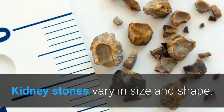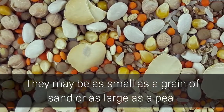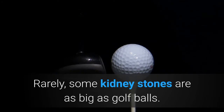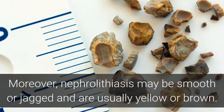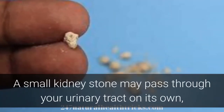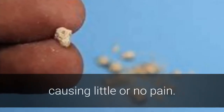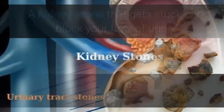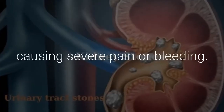Kidney stones vary in size and shape. They may be as small as a grain of sand or as large as a pea. Rarely, some kidney stones are as big as golf balls. Nephrolithiasis may be smooth or jagged and are usually yellow or brown. A small kidney stone may pass through your urinary tract on its own, causing little or no pain. A larger kidney stone may get stuck along the way, blocking your flow of urine and causing severe pain or bleeding.